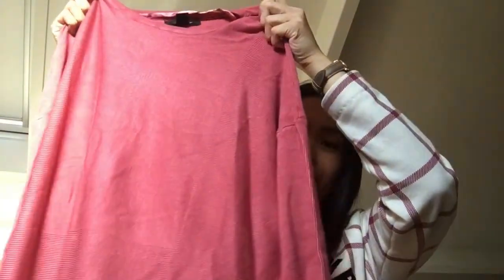And a silk blouse for five euro — nice! And another blouse for seven euro. That's all!